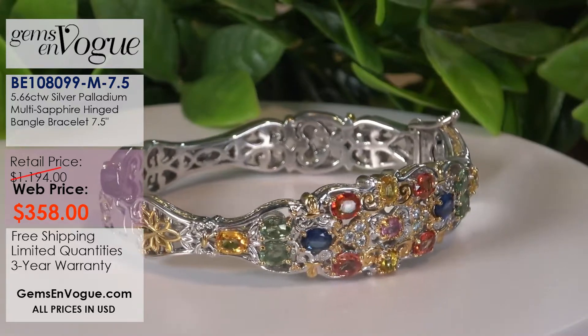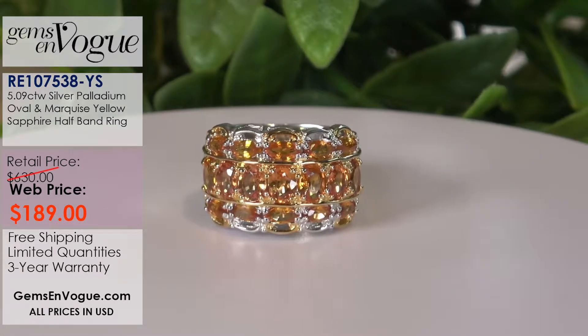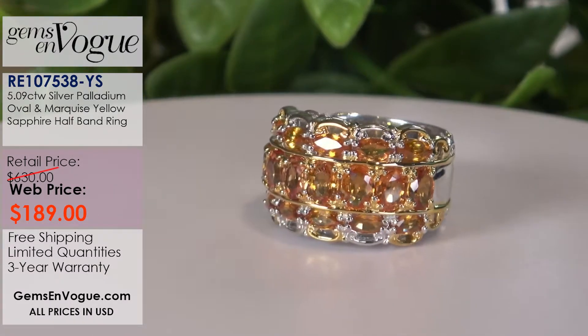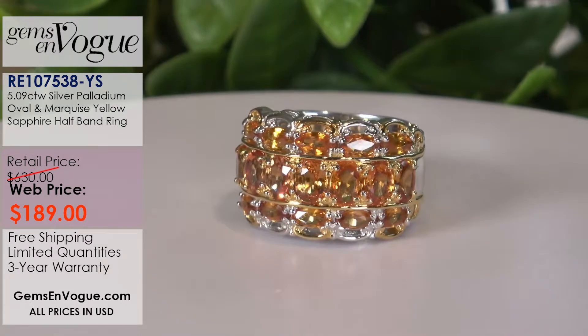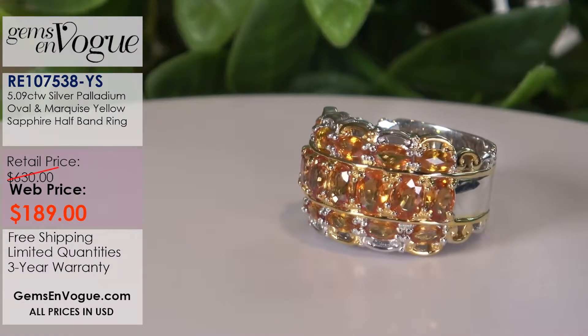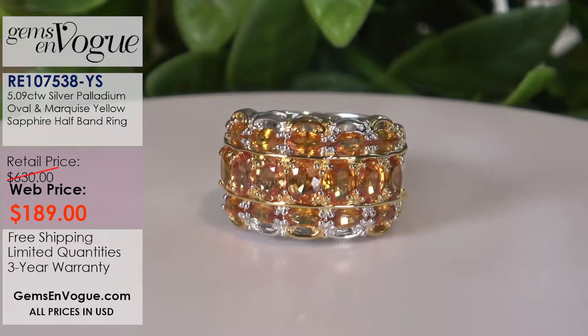Orange sapphire — I didn't always get a lot of orange sapphires, but when I did, I picked the best. Notice the clarity on this one. I visited my dealer Nina in Chanthaburi, Thailand — one of the few female dealers who runs an incredible business in sapphires and ruby — and this is where I got these from. It's 5.09 carats, over five carats, at $189. I have six left and will size it for you up or down free of charge. That is an incredible value.